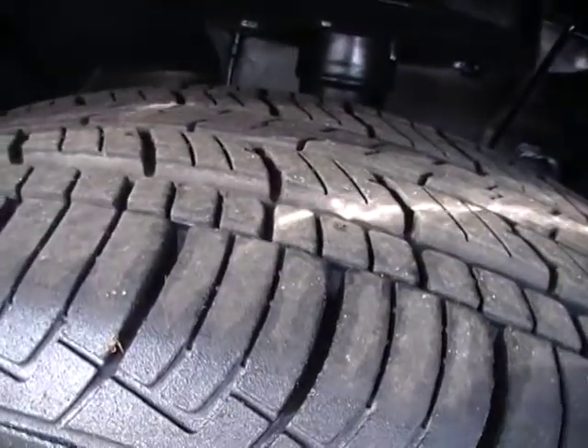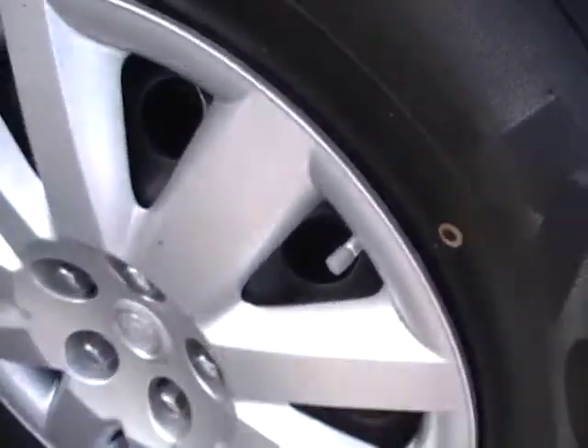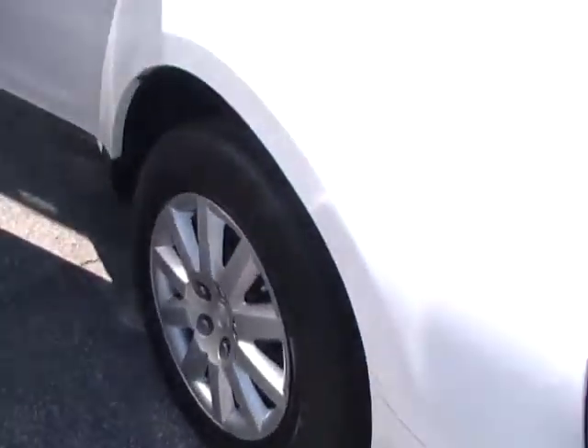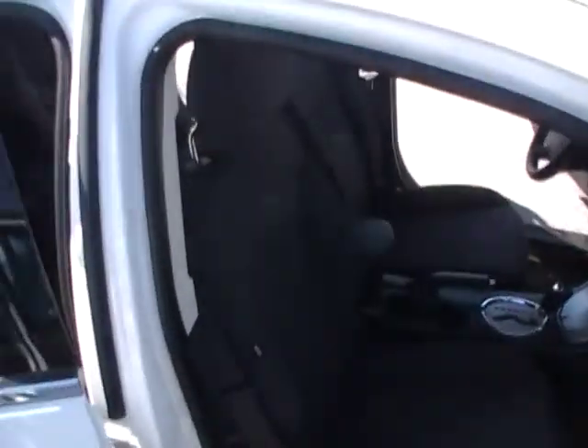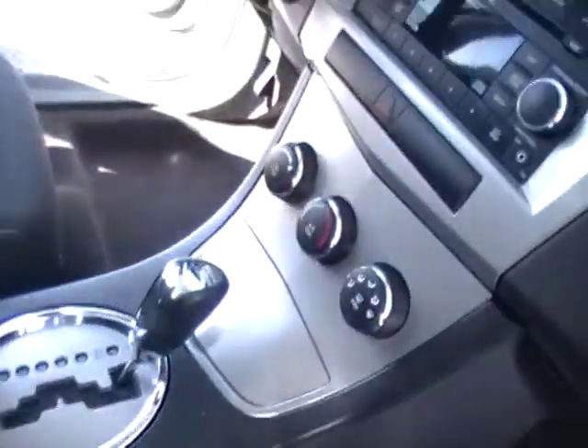Amazing tread remaining on some Kumho all-season radial tires. This one has a hubcap wrapped around a steel wheel, which means it's going to stay balanced for you. Especially when you rotate your tires every other oil change, these tires are going to stay balanced so you're not gonna have to pay for extra balancing.